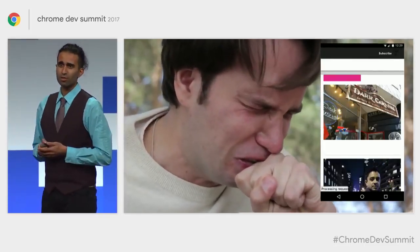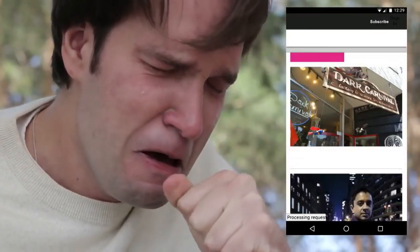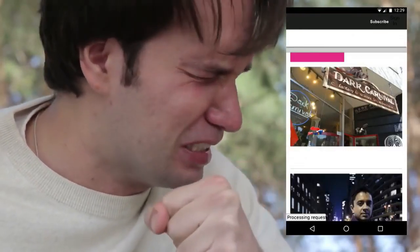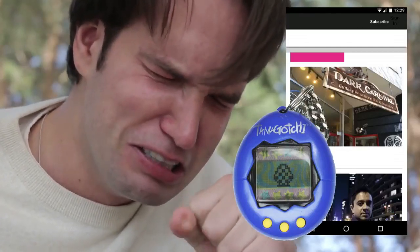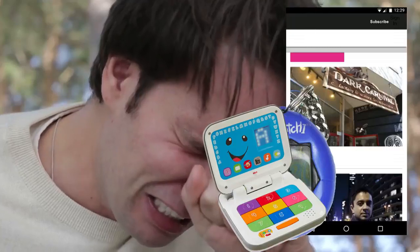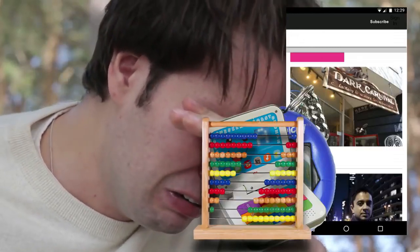At this point, Gary is starting to question his life choices. He's wondering if he should have tried loading this page on a slightly more capable device — like a Tamagotchi, or maybe a Fisher-Price My First Laptop, or maybe even an abacus. Poor Gary.